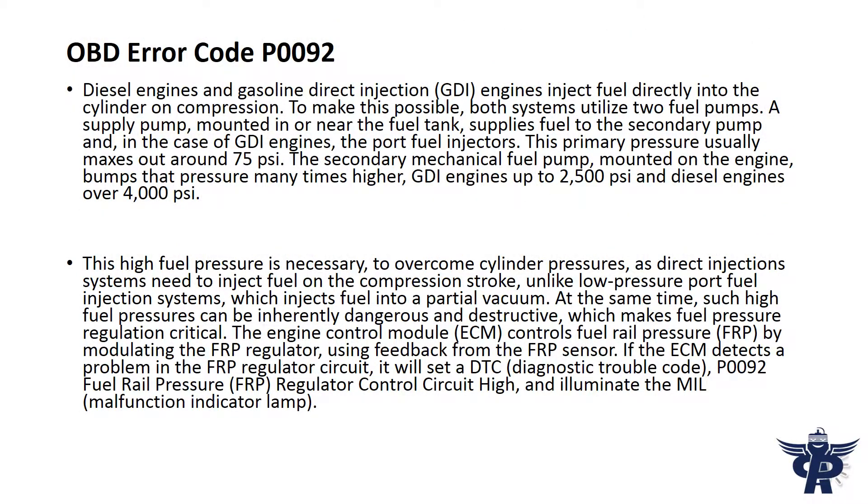Diesel engines and gasoline direct injection engines inject fuel directly into the cylinder on compression. To make this possible, both systems utilize two fuel pumps. A supply pump mounted in or near the fuel tank supplies fuel to the secondary pump and, in the case of GDI engines, the port fuel injectors. This primary pressure usually maxes out around 75 psi.